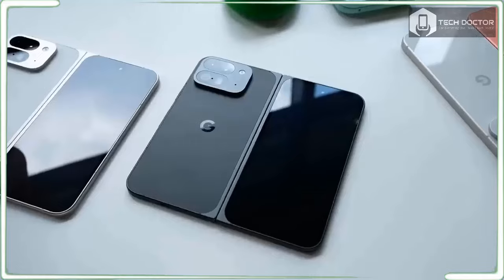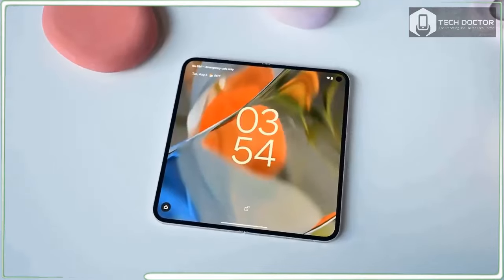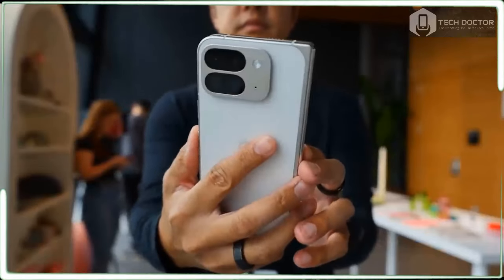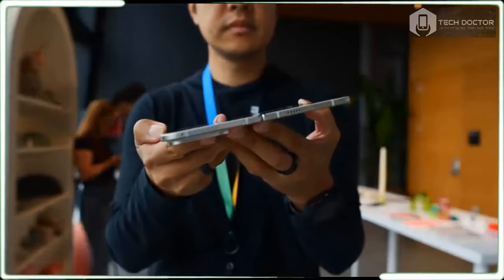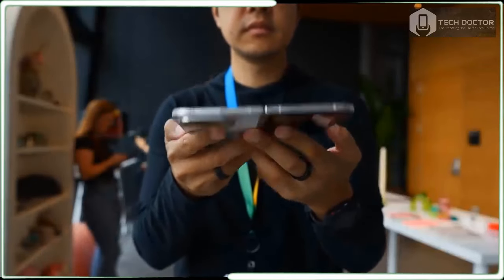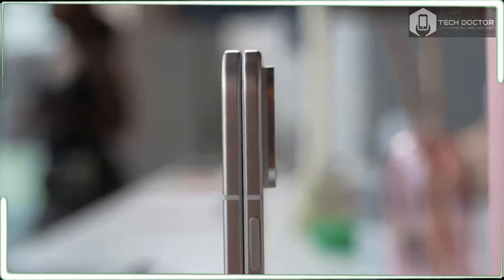The AI features are actually more impressive than gimmicky, with quick results thanks to the Tensor G4 chip. It's almost like Google read all the reviews and comments about the first Pixel Fold, came up with a checklist of things to improve, and then executed.